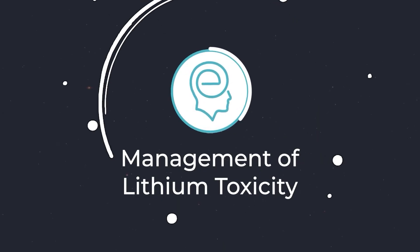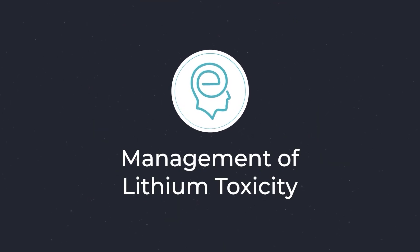There are numerous signs of lithium toxicity. Some of the earlier signs are nausea, vomiting, and diarrhea. People can also complain of muscle weakness, blurred vision, and trouble walking. Higher concentrations of lithium can result in seizures.